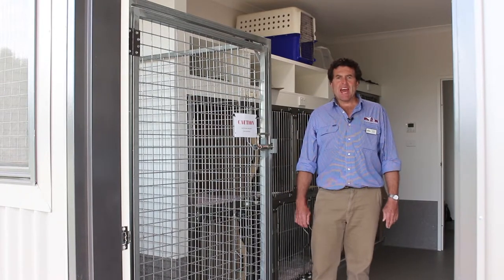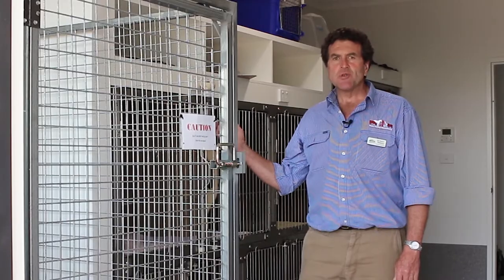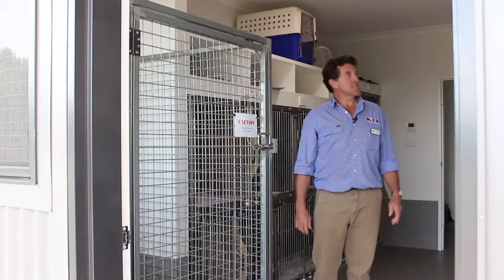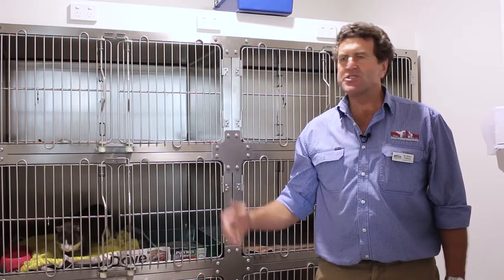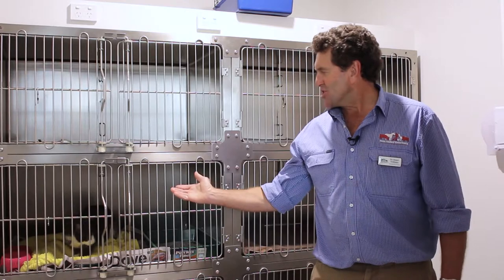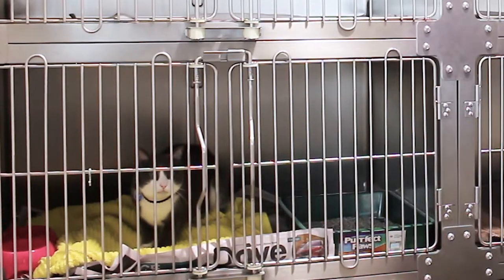We have separate dog and cat wards at the Murrumbateman Veterinary Hospital. This is the dog ward which has access outside to a fenced exercise area and features a reverse cycle air conditioner, keeping our patients very comfortable. This is our cat ward, featuring its own reverse cycle air conditioner and pheromone diffuser, which ensures that Louis is very comfortable during his stay at the Murrumbateman Vet Hospital.